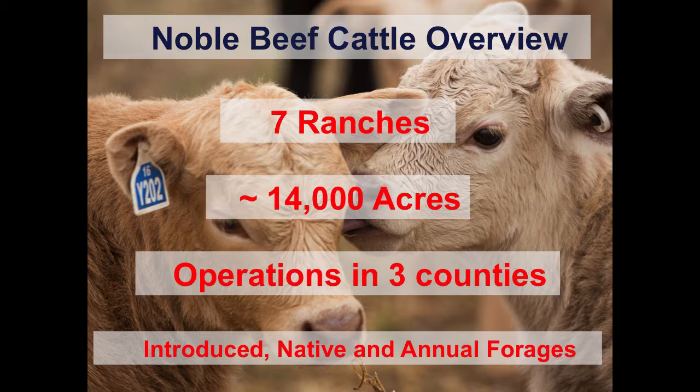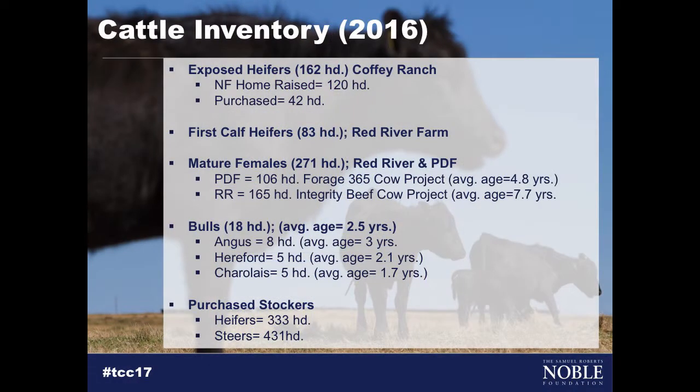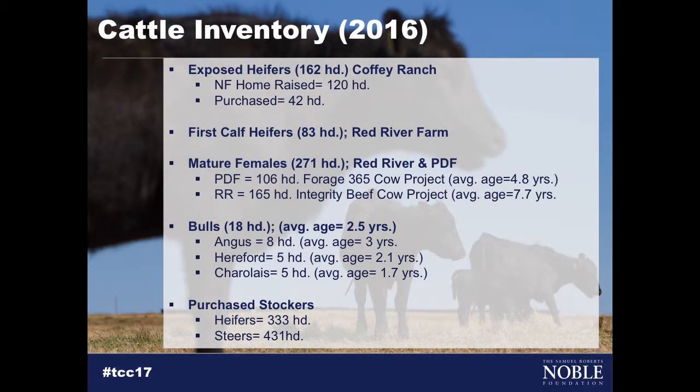We have also introduced native and annual forages, and we spend a lot of time talking about how we most efficiently utilize those properties. In terms of cattle inventory, I'm going to give you 2016's numbers. We bred over 500 females — close to 275 mature females and the rest being first-calf heifers and exposed heifers. 2016 would go on record as being the largest in history. We had two relatively large stocker projects, though one of those won't be continued this year.